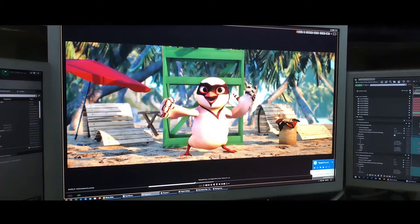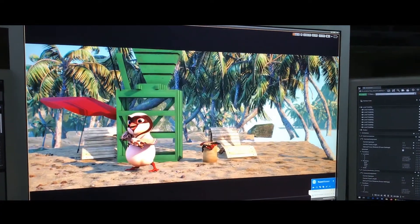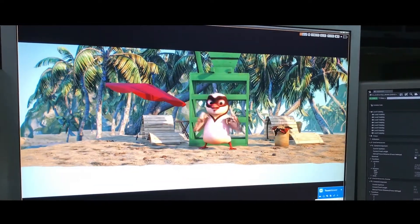But the fun doesn't end here. We then use iClone Unreal Live Link to see the final lit and rendered output in Unreal Engine, again at runtime.